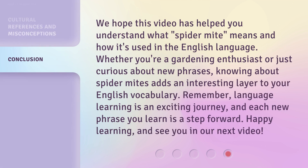We hope this video has helped you understand what Spider-Mite means and how it's used in the English language. Whether you're a gardening enthusiast or just curious about new phrases, knowing about Spider-Mites adds an interesting layer to your English vocabulary.